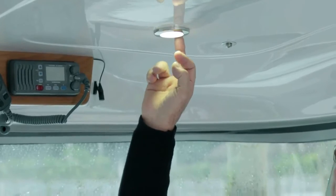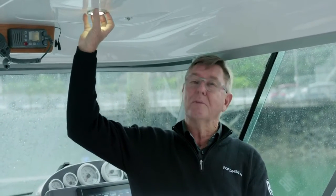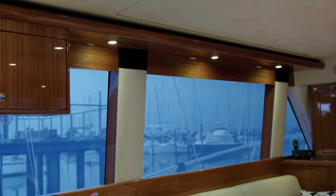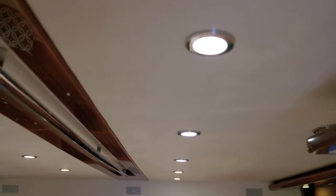The EuroLED lights from Hella are very, very popular. Low profile, classic style, they put out a really good spread of light. They can be retrofitted into any of the old 50mm holes from the old halogen lights, and they're very, very low power consumption.